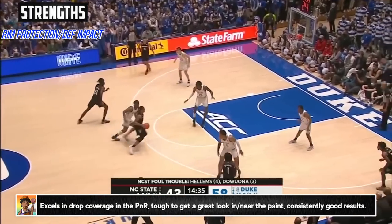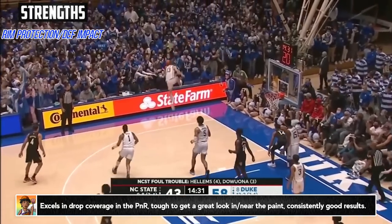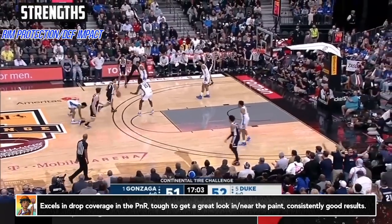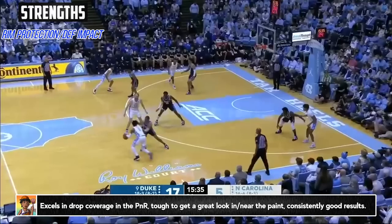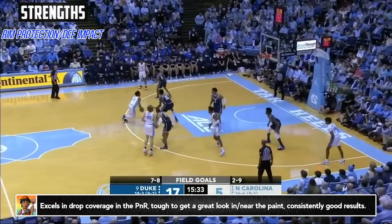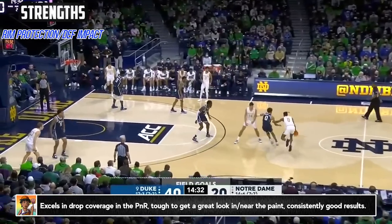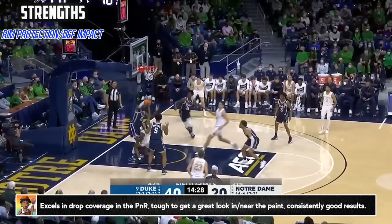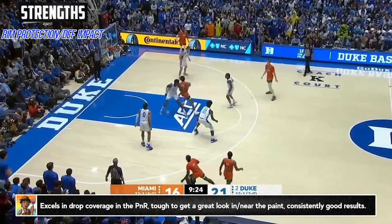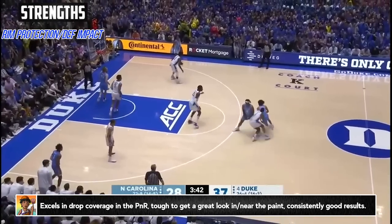Pick and roll coverage is super important, especially for bigs in the modern NBA, and Williams projects best as your more traditional drop big. He is mobile and can potentially play at least to the level of the screen, but making the end goal to funnel players down into the paint and shrink the floor is super beneficial for him and makes life extremely difficult for opponents. Overall, I was impressed with his ability to patrol that painted area extended and deny some of the best guards an easy look.